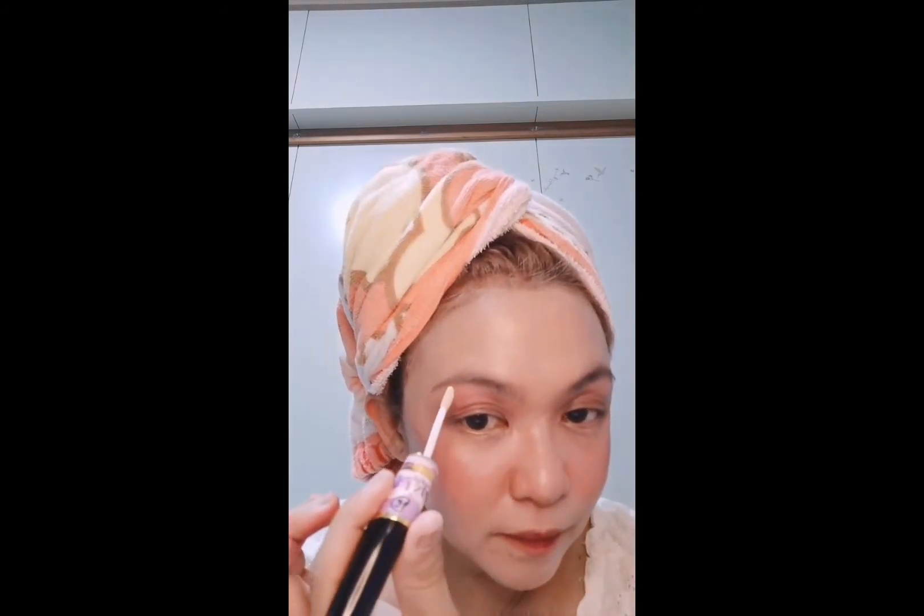Mayroon na tayong eyeshadow, blush, and lip tint. Yun yung lip tint. Yung isusunod natin is ito — yung highlighter. Saan ba natin siya ilalagay? Kinakabahan ako. Dito muna tayo sa may mata. Try muna natin siya. Ang bango! Parang ito yung mabango — yung highlighter.